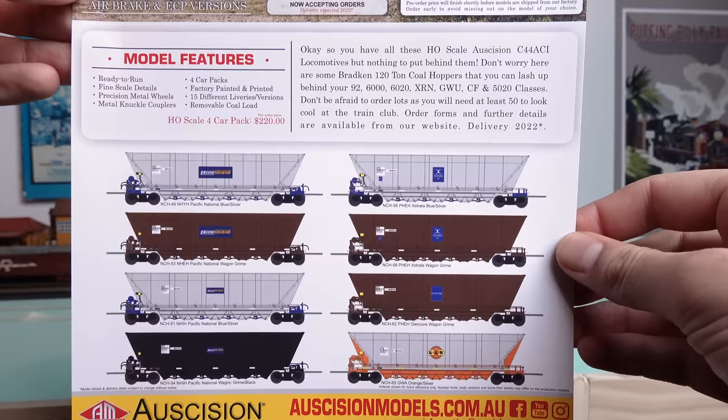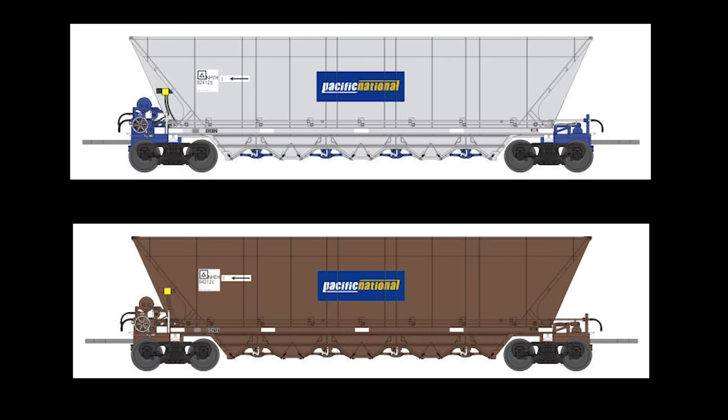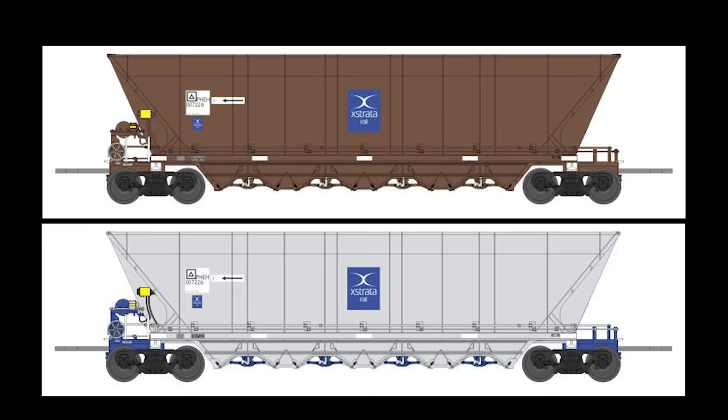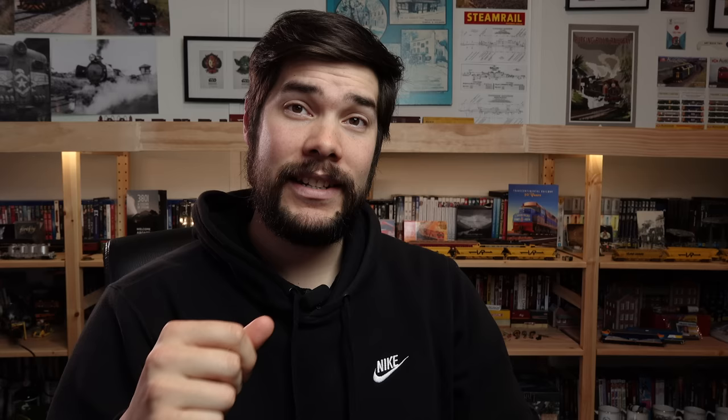The NHYH Coal Hopper — unfortunately there has been a delay with the painted samples due to the factory being at full capacity in the production department during the last six months. In order to make painted samples they need to stop production of a model to slip the painted samples through the painting and printing departments. They couldn't afford to delay the Tates and E cars, so they held off making these samples while those items were in production. They hope to receive painted samples soon.